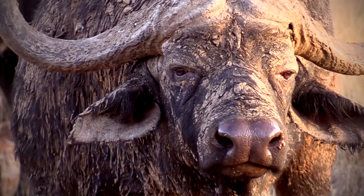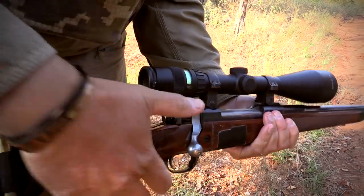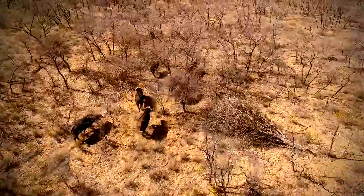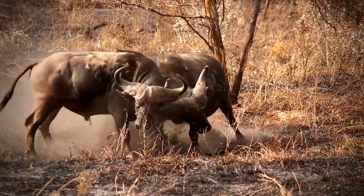Buffalo hunting for me is one of the most exciting animals to hunt on the African continent. It's action-packed all the way — highs and lows all the time. It's the big calibers we use to hunt these amazing beasts. The excitement, the adrenaline, the physical work that goes into hunting buffalo on the African continent. You never know what you're going to get around the next corner.